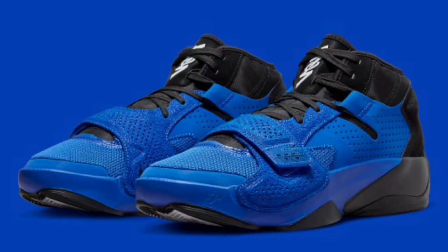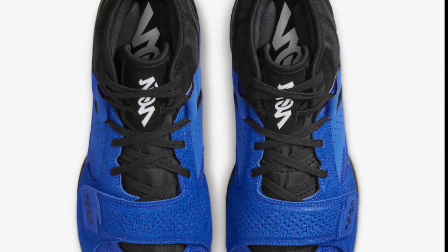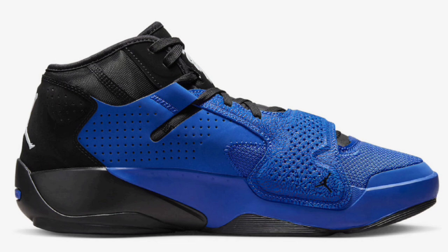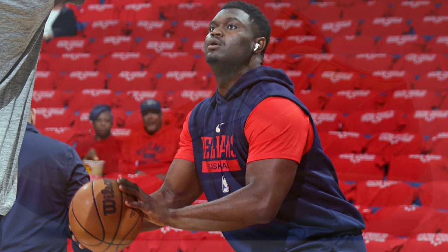This next Zion 2 is honestly one of my favorites. It dropped September 21st for a retail of $120. The Hyper Royal colorway was definitely one of a kind in my opinion. It comes in a Hyper Royal, white, and black color scheme, and features a mix of textile materials along with the cracked elephant print. The color combination is what really got me — that blue on the upper is just one of a kind, and it's one of the best colorways of the Zion 2. From a 1 to 10, I'd give this one a solid 9 to 9.5, maybe even a 10 on a good day.